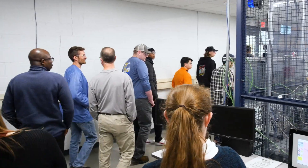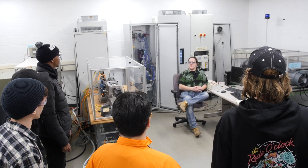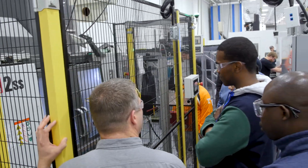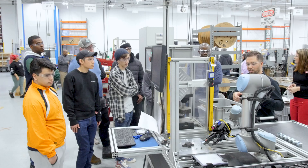We were able to see the testing facility where KEB tests their drives and elevator systems. We were able to go through the assembly process and see how automation is being integrated into their facility through the use of a number of collaborative robots on the manufacturing floor.